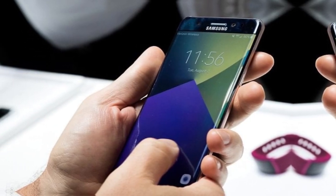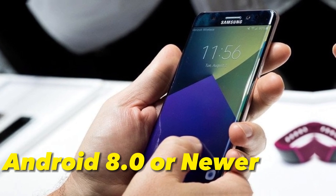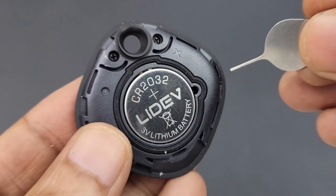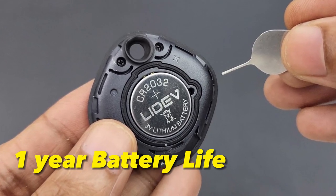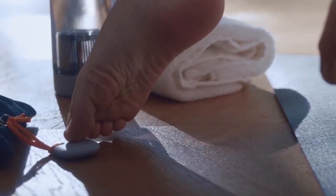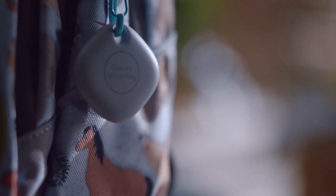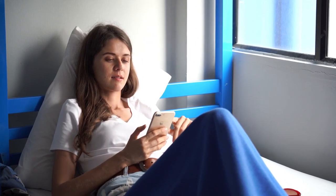However, the SmartTag is only compatible with Samsung Galaxy smartphones running Android 8.0 or newer. The batteries need to be changed annually, or when they run out of power, which can be a downside. Finally, the SmartTag relies on the Samsung Galaxy ecosystem to be tracked while on the go, so it may not be suitable for those who do not use Samsung products.